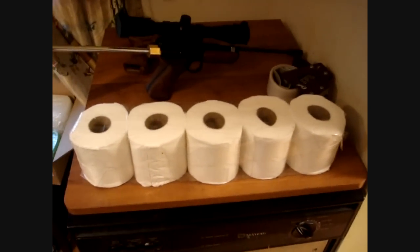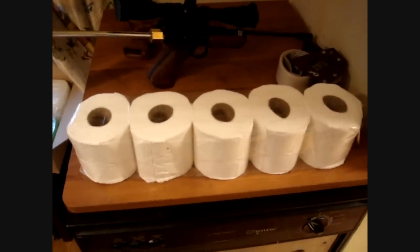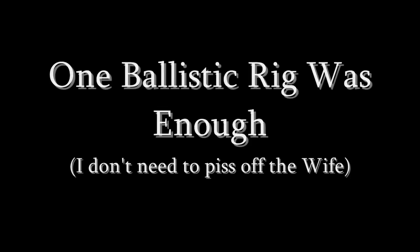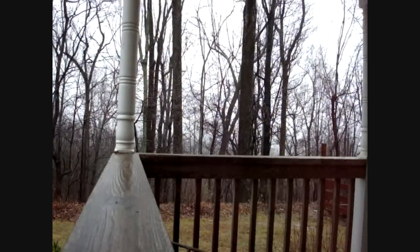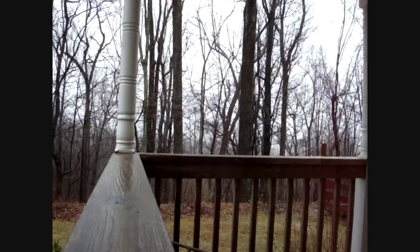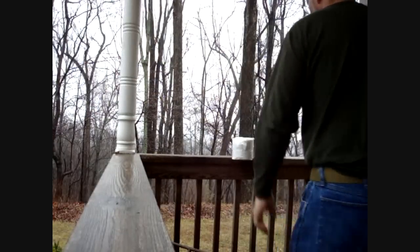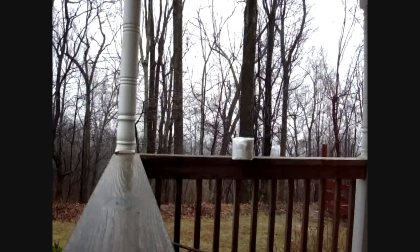I'm just curious. We could do the calculations and get a number, but let's actually see some real-world results. It's some crappy weather out here, so I'm going to keep this short and sweet. I'm just going to be doing it right here. Hopefully I won't destroy the railing and get yelled at by my wife. I'm going to go point blank on this baby.